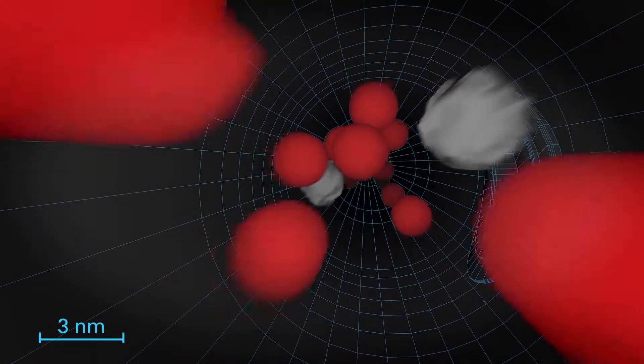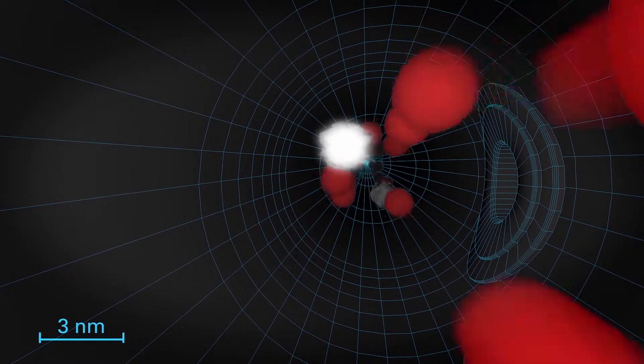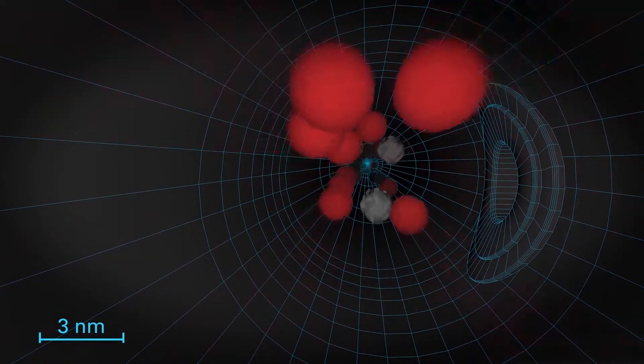Titanus constantly takes air samples, so even the smallest smoke particles can be detected in the early phase of pyrolysis.